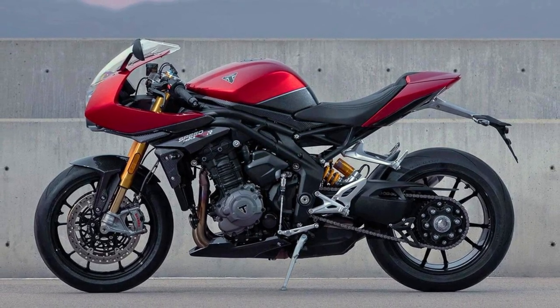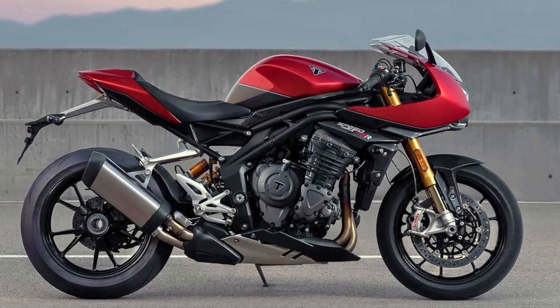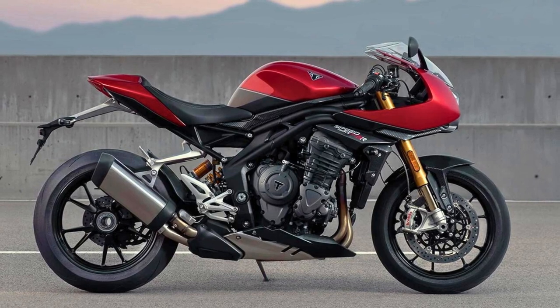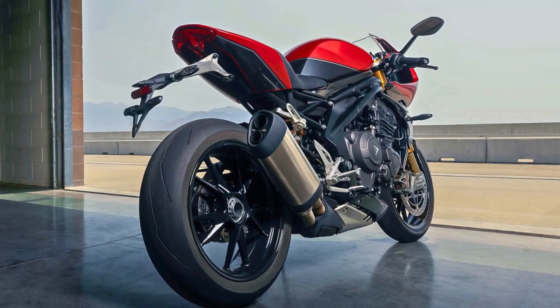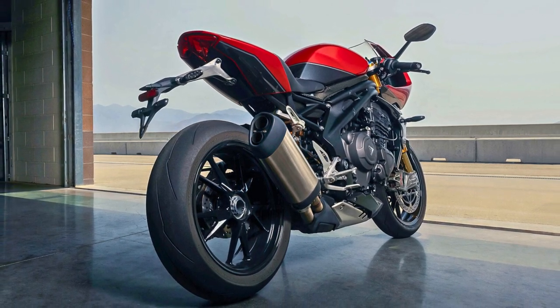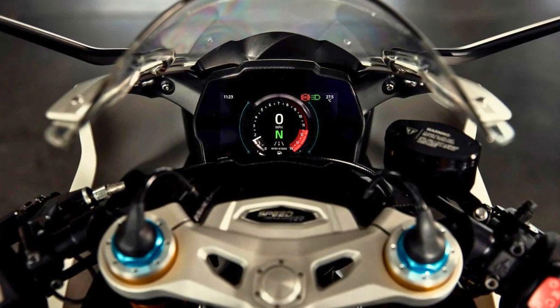Thanks to some Moto2 wisdom, this baby packs a punch with its low-inertia triple engine, cranking out a robust 92 pound-feet of torque. It roars to life with 150 horsepower. It's got clip-on bars and a sleek cockpit fairing, plus a riding position that says, I mean business.